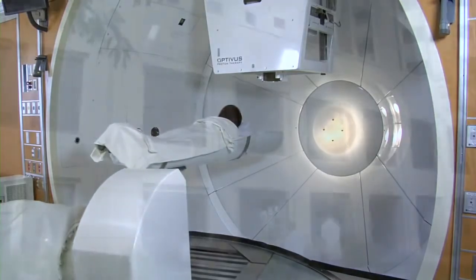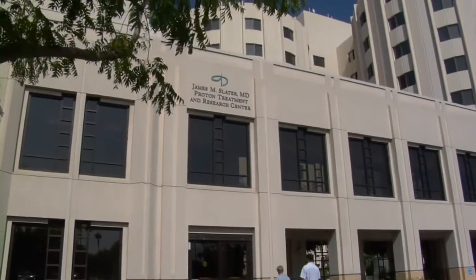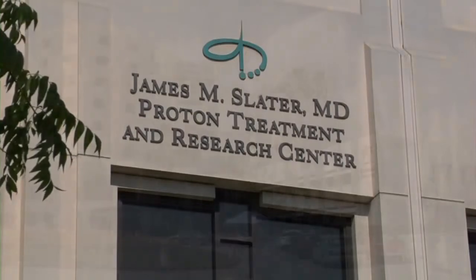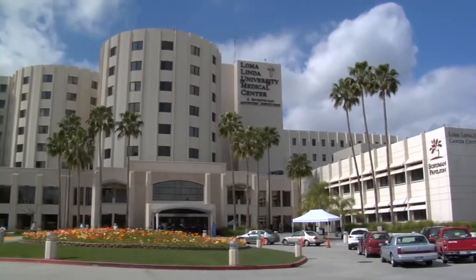Proton therapy is currently available for breast cancer patients at the James M. Slater MD Proton Treatment and Research Center at Loma Linda University Medical Center.